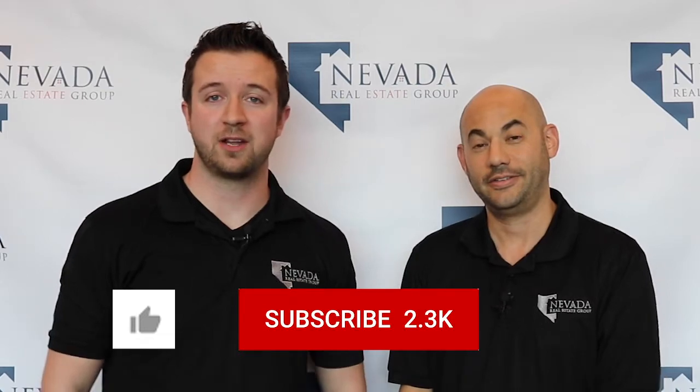Please remember to hit the like, subscribe, and notification buttons below. All right, let's take a look inside the new and improved market insights and see what happened last year. Let's do it.